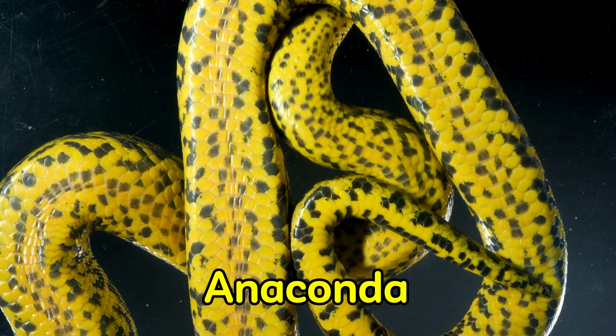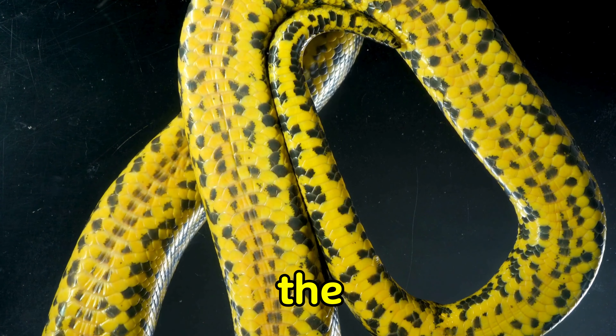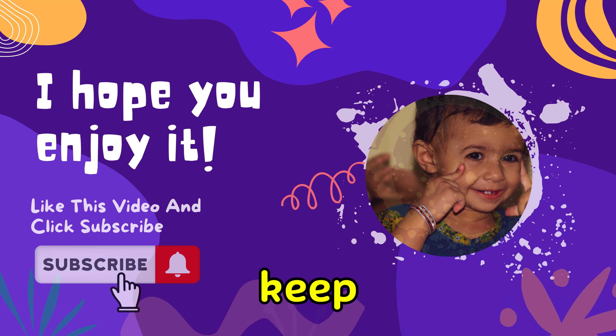And there you have it, explorers! The mighty anaconda — a true marvel of nature. Join us next time as we continue our journey through the fascinating world of wildlife. Until then, stay curious and keep exploring!